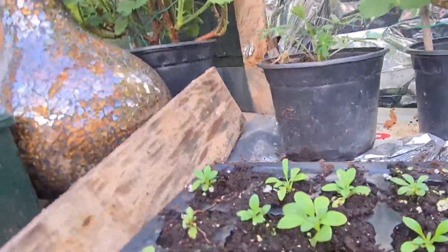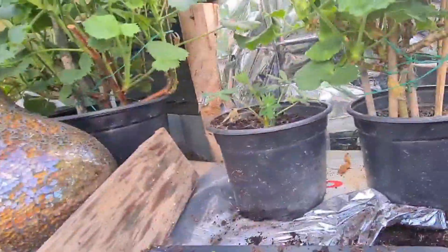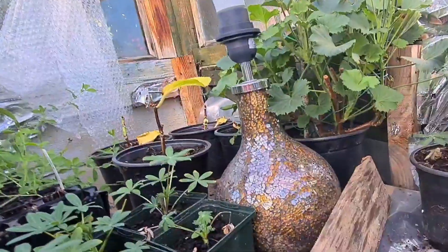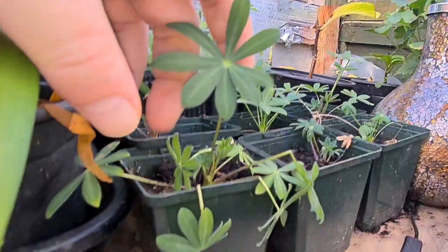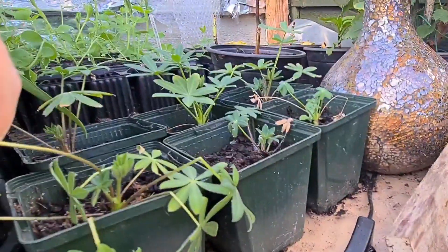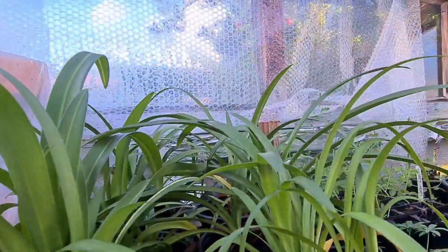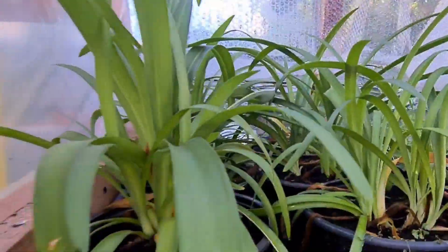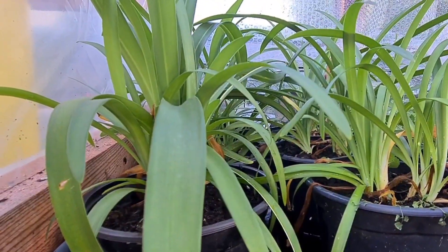These are my alliums. So they're all growing well. I have my lupines there — got a bit of snail and slug damage so they need treating. Sweet peas at the back. And these are a South African plant — I forget the name of those — and they feel really well.